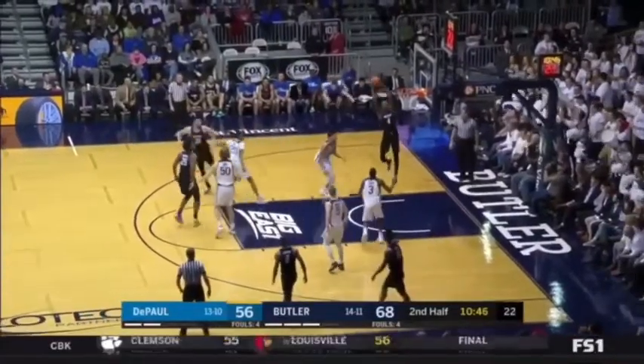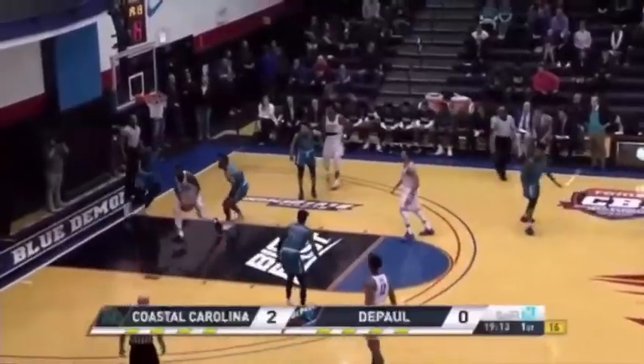Paul is a long, lengthy big man playing in his rookie year out of DePaul, and was drafted 58th overall by the Philadelphia 76ers. Reed is exactly what you want in your modern NBA big man.